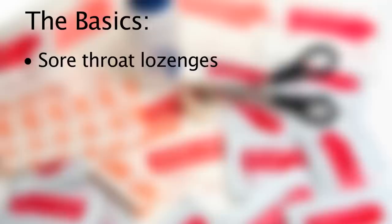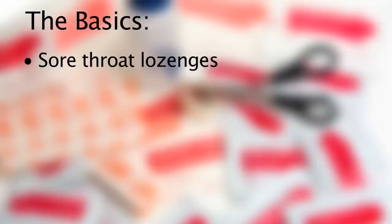As for what medications your medicine cabinet should contain, make sure you have the basics. Most of these items are available over-the-counter and don't require a prescription: pain relievers and fever-reducing medications, decongestants and antihistamines, cough suppressants and expectorants, sore throat lozenges and mouth medications, antacids, and medications to relieve diarrhea and constipation. Remember, you may need both adults' and children's dosages.